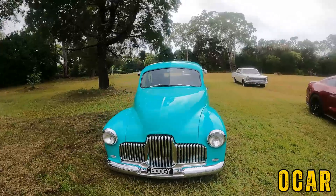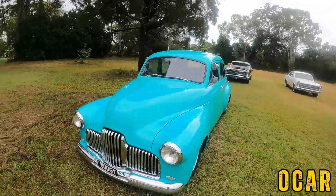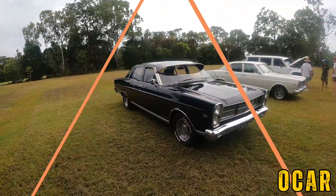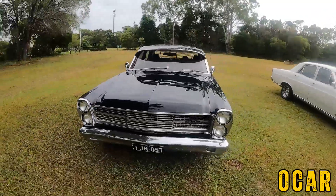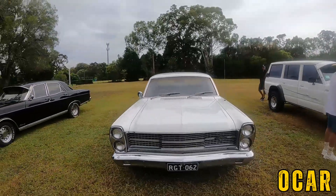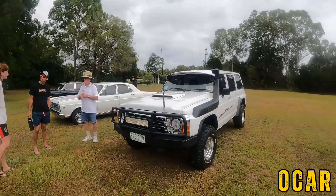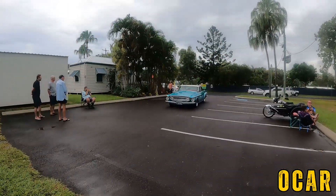Also got a first gen Holden FX as well — this is a bit of a resto mod with a hot rodded FX. It's got a V8 underneath, bloody beautiful car this is. We've got Rob's Fairlane here, thanks to Rob for showing up today. And this is Curtis's GQ Patrol here — thanks to Curtis for coming along today, appreciate it very much.